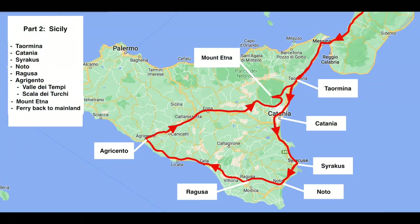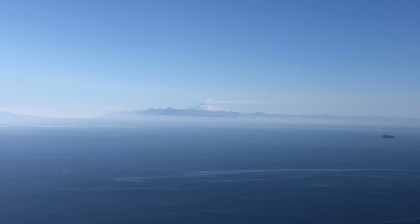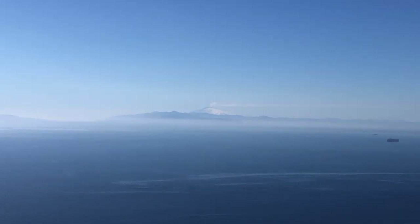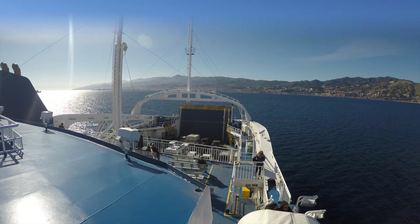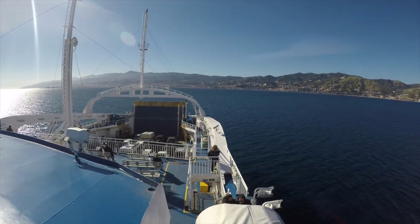I didn't see all of Sicily but what I saw was really worth the trip. I could already spot the smoking Mount Etna from the mainland. The ferry passage from Villa San Giovanni to Messina only takes about 30 minutes.